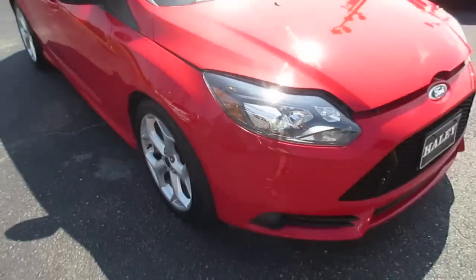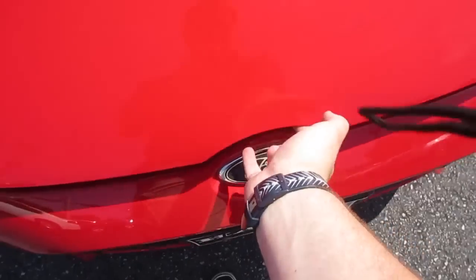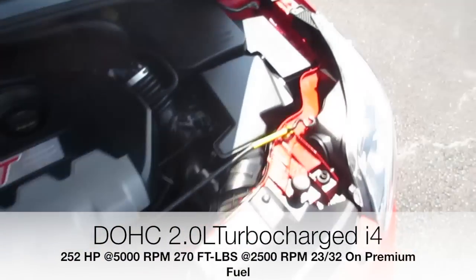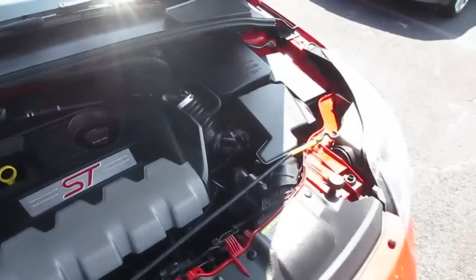Up front you can see your projector HID headlights with LED accenting up above. Under the hood, this vehicle is equipped with Ford's 2.0-liter turbocharged EcoBoost engine, which produces a very nice amount of power and a very nice sound as well.